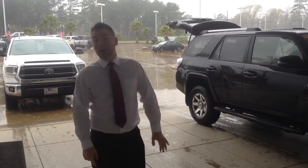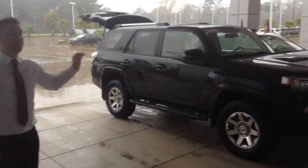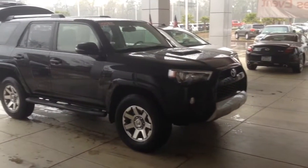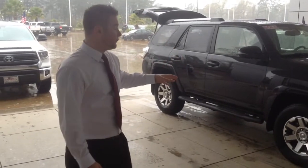Hey guys, this is Matthew at Loving Toyota and today I'm going to go over the very rare Trail Premium 4Runner that we have here. It is extremely sporty and in my opinion they produced it to replace the FJ Cruiser.